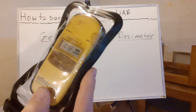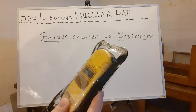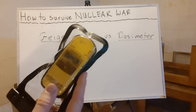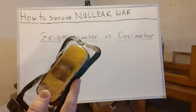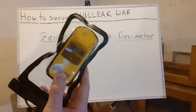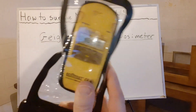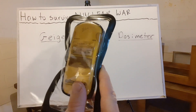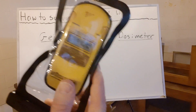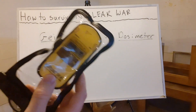You can hear it's not ticking very much, which means it's a very low level of radiation here in my basement. We have a reading of 0.12 microsieverts per hour, which is a very small amount — normal background radiation is between 0.10 and 0.20 microsieverts per hour. Now if I push a button, it shows me my accumulated dose: 0.494 millisieverts, so about half a millisievert.